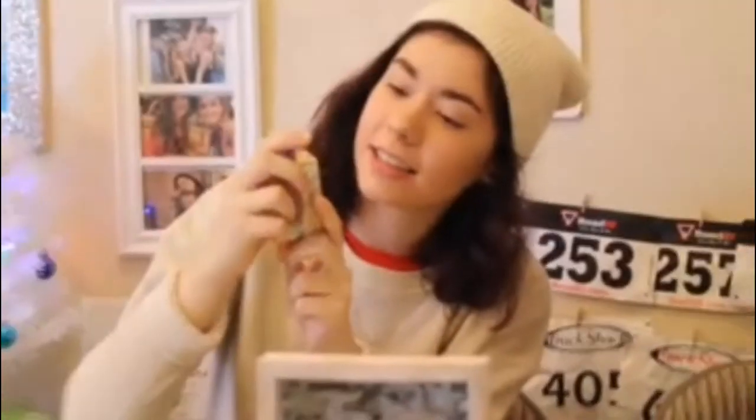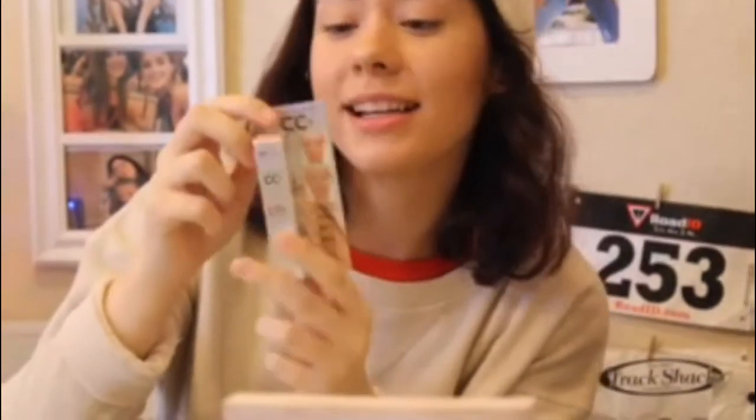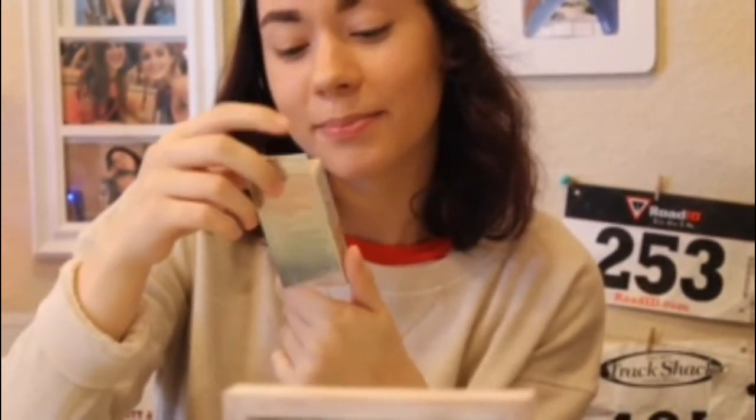We got a CC — CC Plus, if I should correct myself — and it's from IT Cosmetics. It's got that SPF 50!